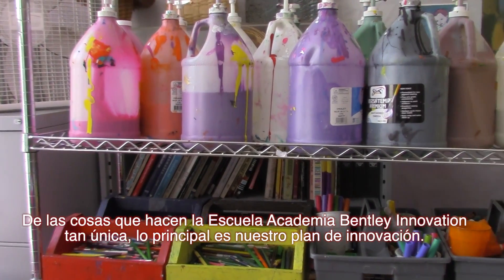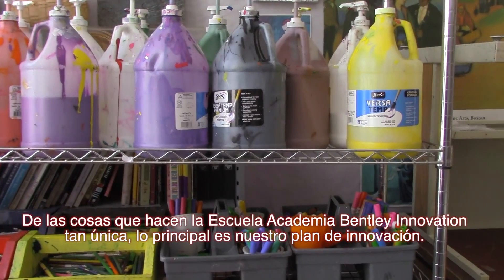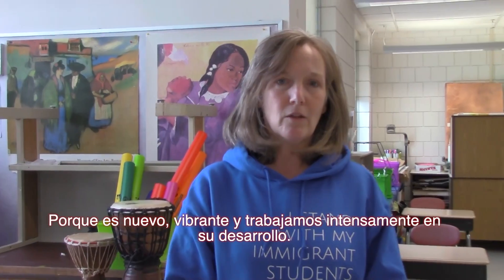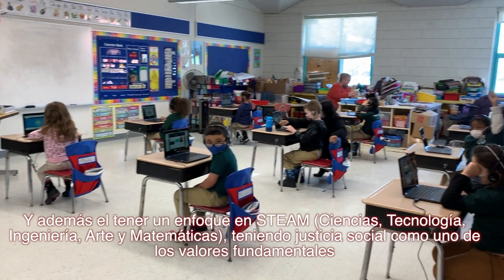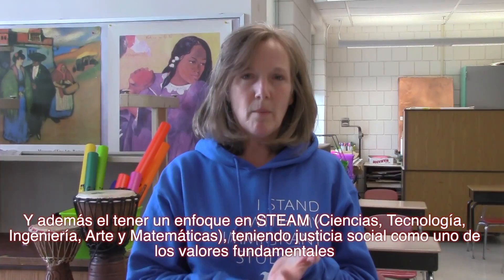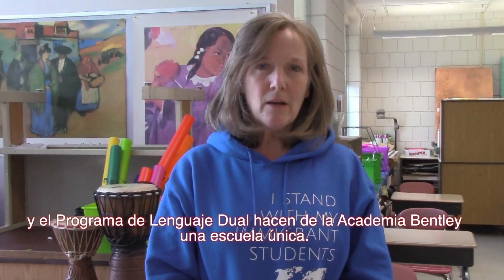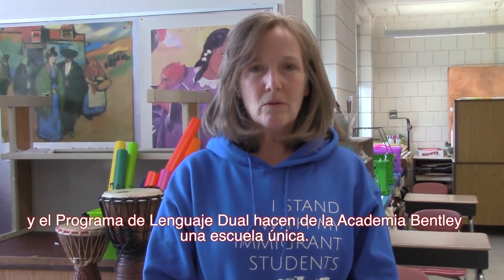The things that make Bentley Academy Innovation School unique — the big thing is our innovation plan. And because it's new, it's exciting, and we are working on developing it thoroughly. Having a STEAM focus, having social justice as some of our core standards, and having our dual language program make Bentley Academy Innovation School unique.